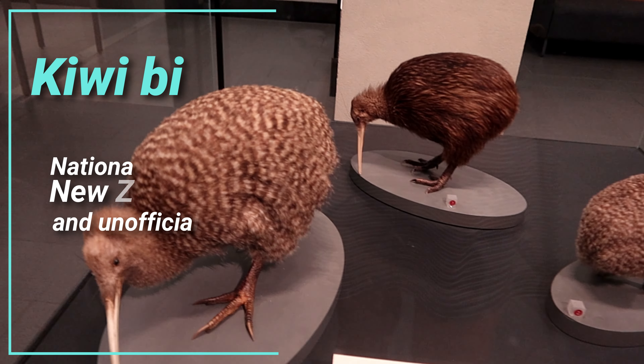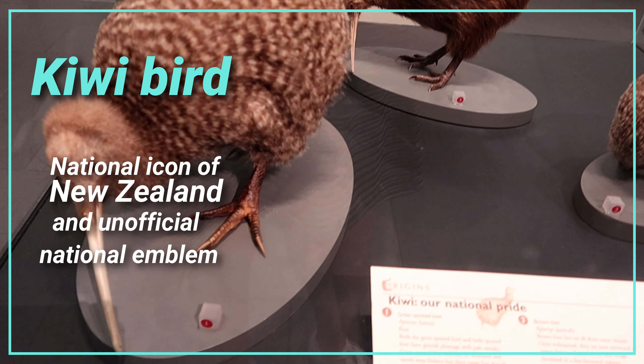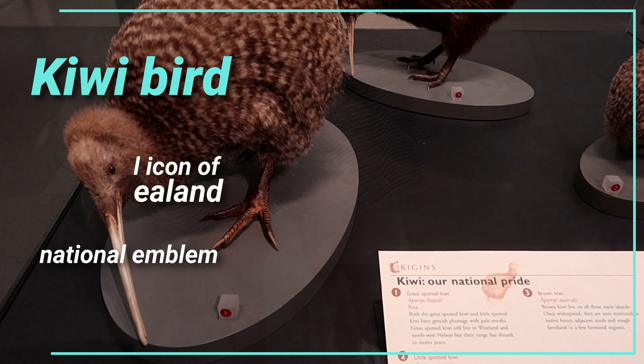These are the Kiwi — a national pride. These are the Kiwi of New Zealand.